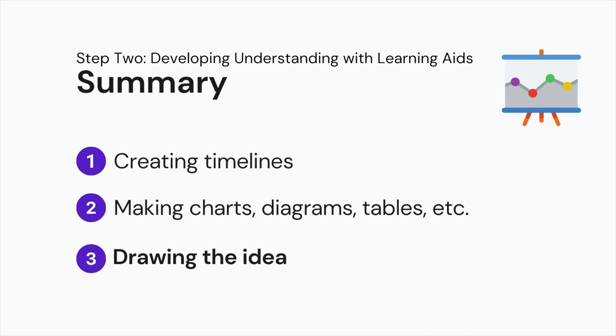Third, drawing the idea. This is especially useful when I'm studying different diseases, human biology, etc. There are many other learning aids, but this video would be too long if I get into all the details. The idea, in short, is to utilise learning aids to break down complex ideas.